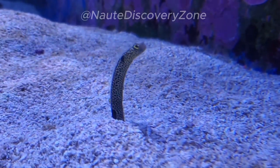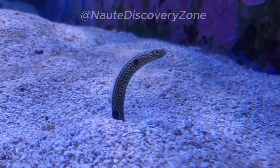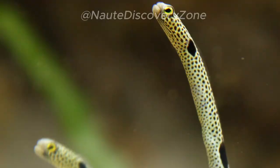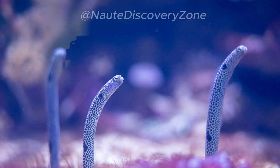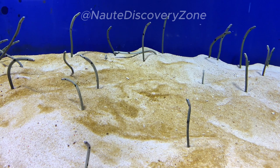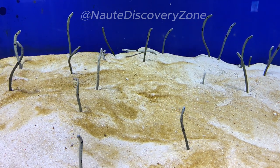One of the most interesting aspects of garden eels is their burrowing behavior. They create burrows in the sand, often in large colonies, where they spend most of their time. The eels position themselves vertically in their burrows, with only their heads protruding out of the sand. This gives them a garden-like appearance, hence their name.